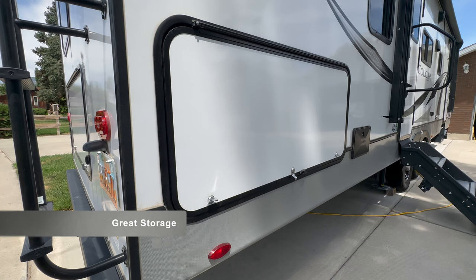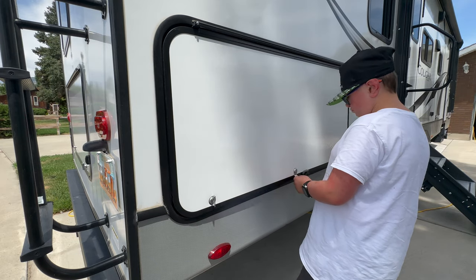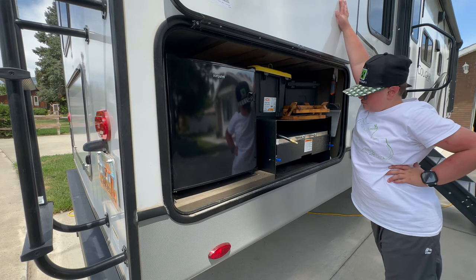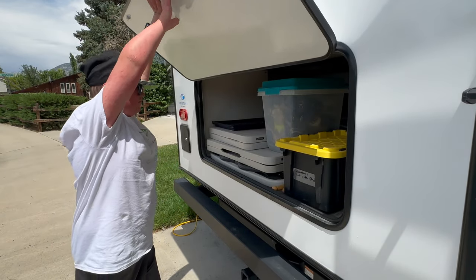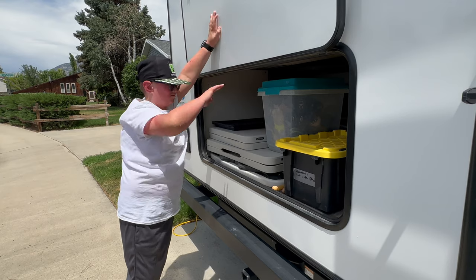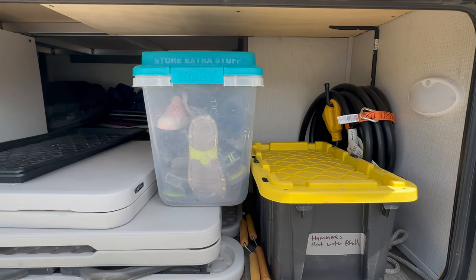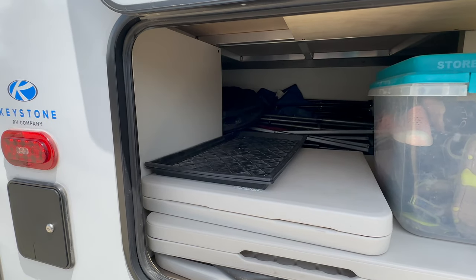This trailer has a decent amount of storage. We have the underbelly storage up front, some compartments in the rear, storage underneath the seats, and throughout the trailer in closet space and different areas. As a larger family, we definitely want to make sure we can take everything we want camping with us, so the storage space is something we've really enjoyed.